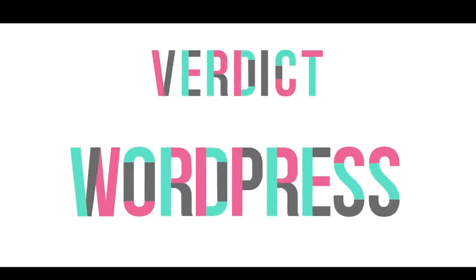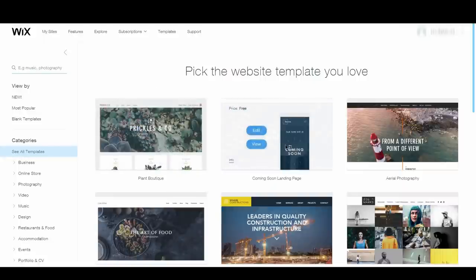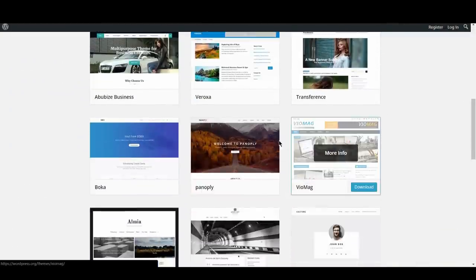The verdict? It's a knockout win for WordPress in this round. With such a small pool of choices on Wix, you can bet a lot of others have already scooped up the best designs, which means you won't have a unique-looking blog or website. That being said, Wix has some nice designs. However, WordPress has an unbeatable range of choices, and it's just too much to contend with.